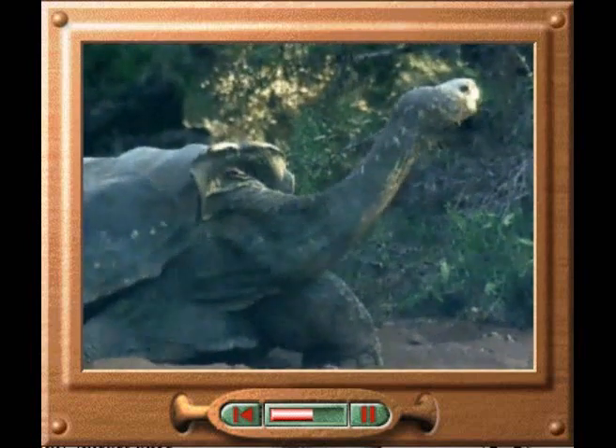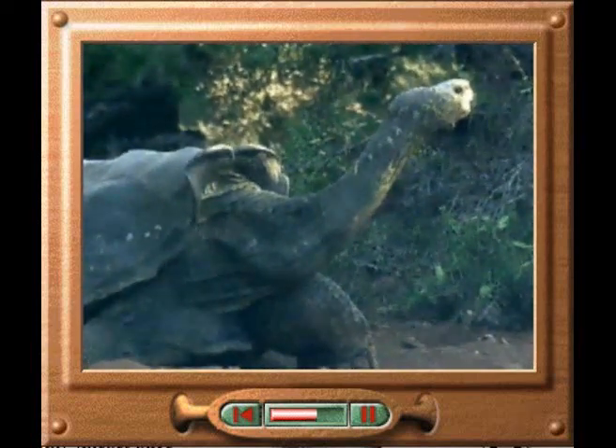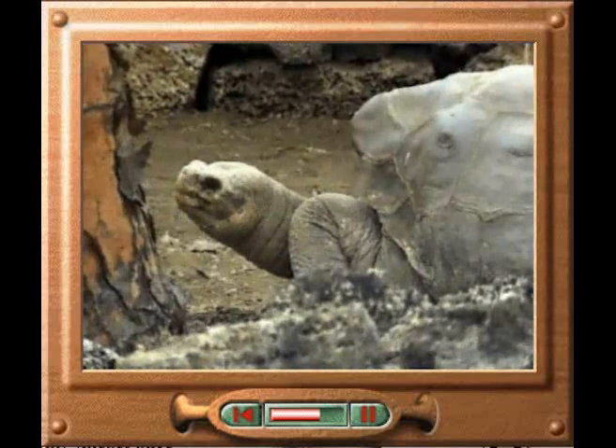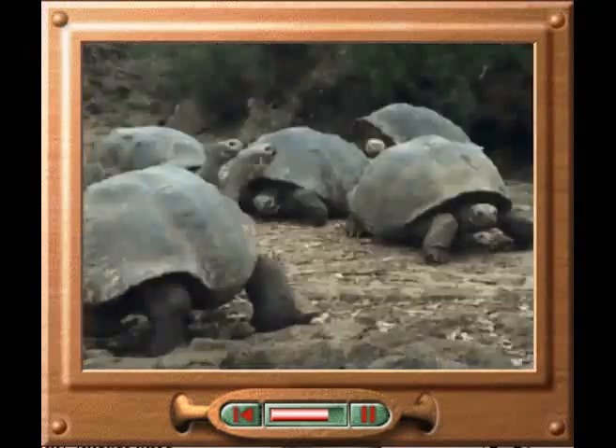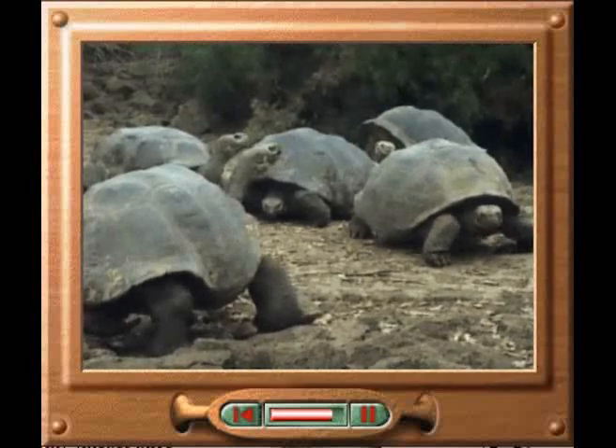Darwin, the English naturalist who first proposed the theory of natural selection, concluded that the common ancestor of the tortoises evolved into the distinct forms seen today, when the islands became isolated from each other by water.